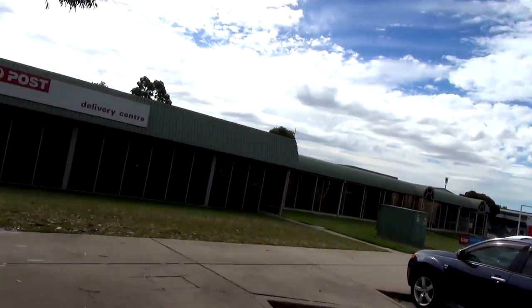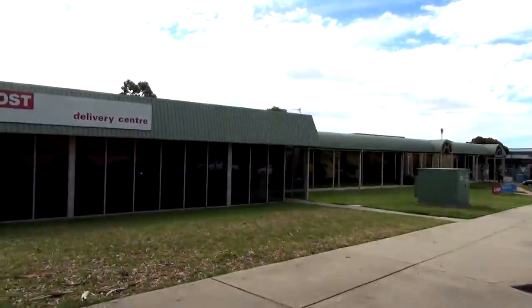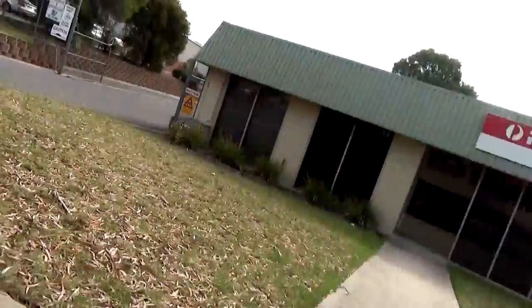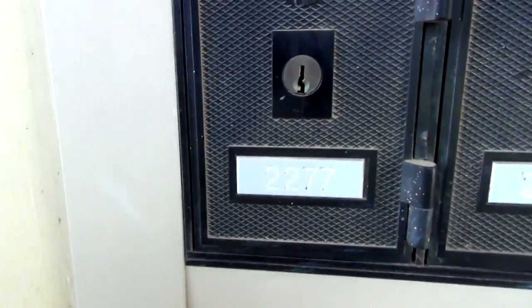So I've just turned up at the delivery center that I normally come to every day on a working day. Why I'm doing this is I'm going to show you where the stickers turn up. Down here — the A box number 2277. What have we got? Oh, there's one.